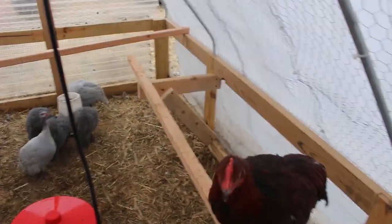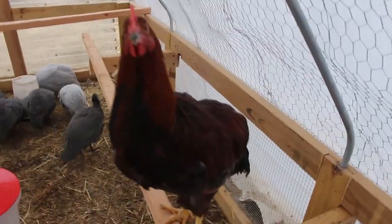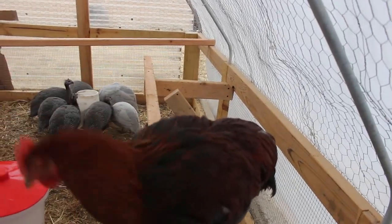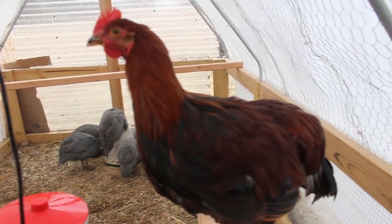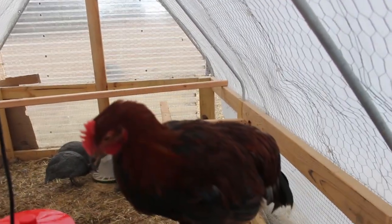Today Mike put in these roost bars that you see Hollywood standing on here. Isn't he magnificent? He's getting so big. I don't know if you can see his coloring — oh, you can a little bit. Look at how pretty he is.